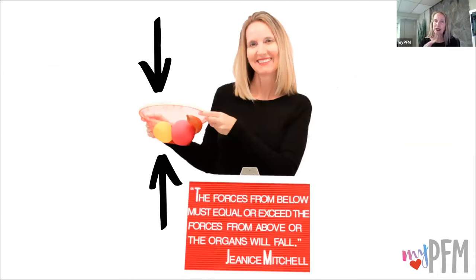This concept is very simple, but it's not something that we really think about a lot. The forces from below must equal or exceed the forces from above, or the organs will start falling.